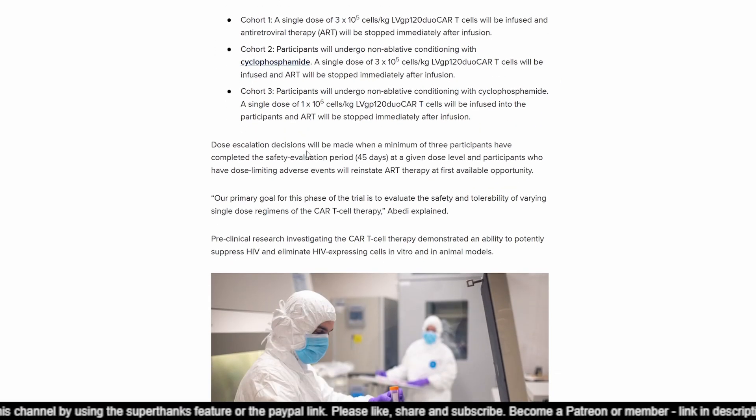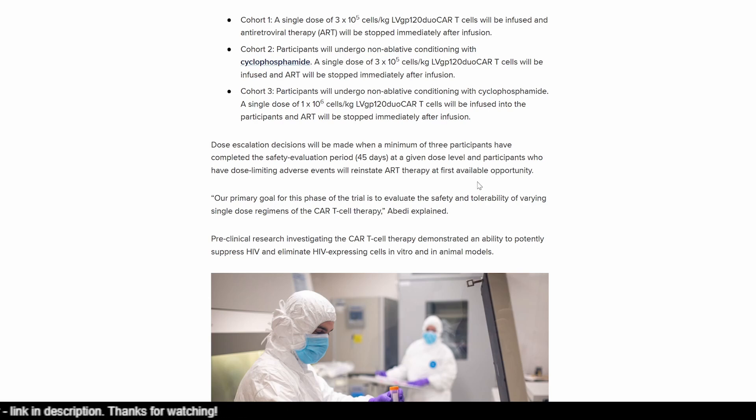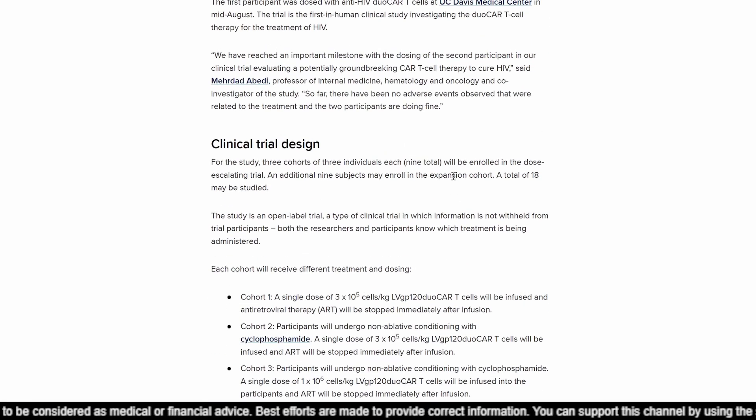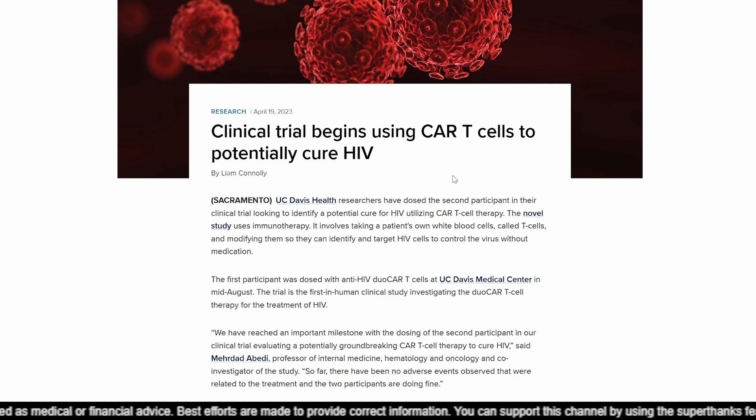Dose escalation decisions will be made when a minimum of three participants have completed the 45-day safety evaluation period at a given dose level. Participants who have dose-limiting adverse events will reinstate ART therapy at the first available opportunity to protect their CD4 T cells, assuming the infused DuoCAR T cells are not giving adequate coverage. That's the dosing escalation plan.